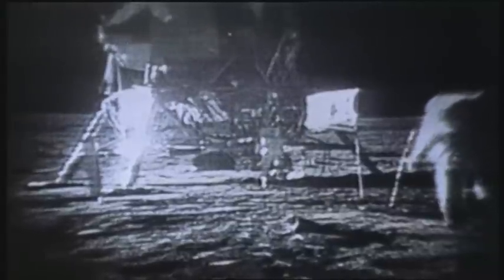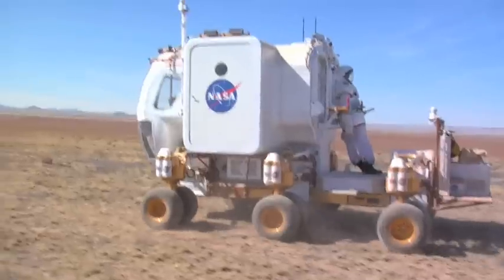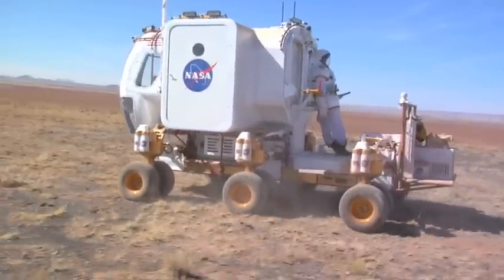The original Apollo astronauts — those are the astronauts who first went to the moon almost 40 years ago — could only travel about 10 kilometers from their lunar craft. But NASA's new Lunar Electric Rover will allow astronauts to travel up to 240 kilometers away. That's about 150 miles.